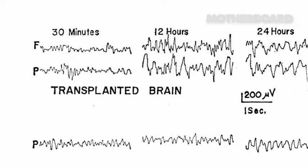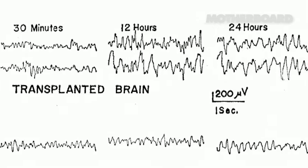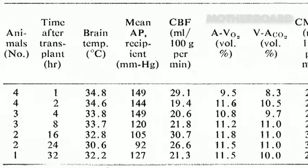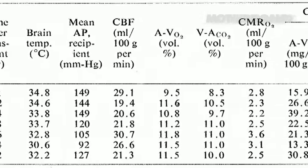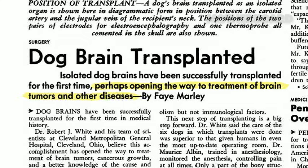One of the advantages we had that other isolated organ experts didn't is these were all incorporated with electrodes to record electrical activity. This brain was in the animal's body. This animal could get up and run all over the place. When one of these brains was getting bad, we knew we had to find what was wrong. That was the first and so far the only true model of a brain transplant.